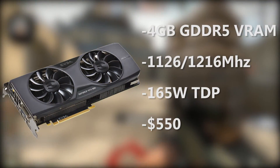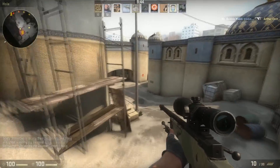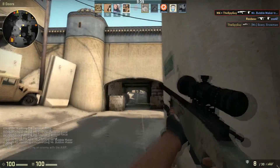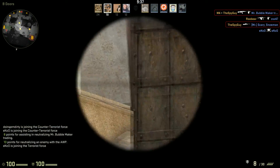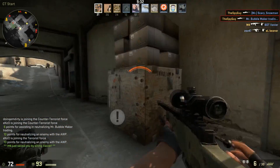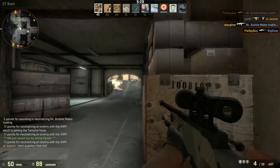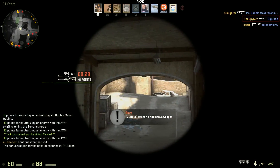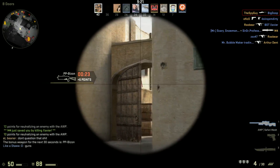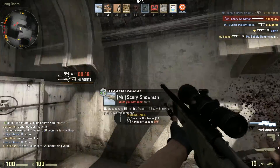For the first card, the EVGA GeForce GTX 980 ACX 2.0 — this is EVGA's new ACX cooler, obviously that's why it's called ACX 2.0. There's not a whole lot of non-reference cards for Maxwell architecture yet as far as the GTX 970 and 980 go. There's the ASUS Strix and a few others, but more are on the way. It's got four gigabytes of GDDR5 VRAM.